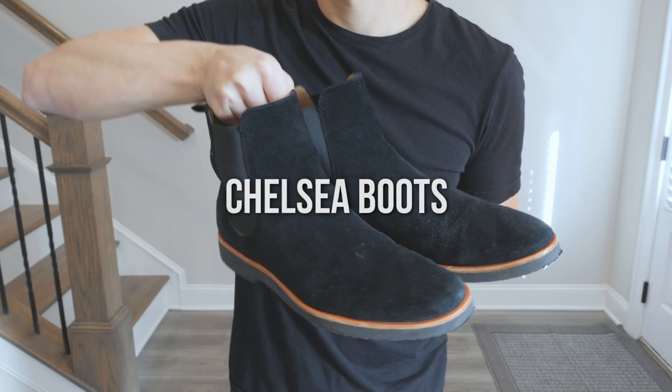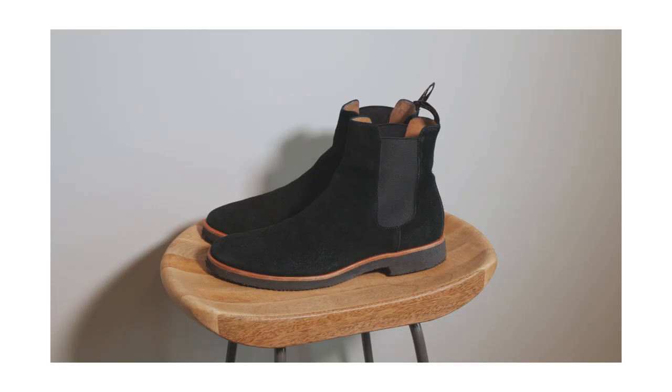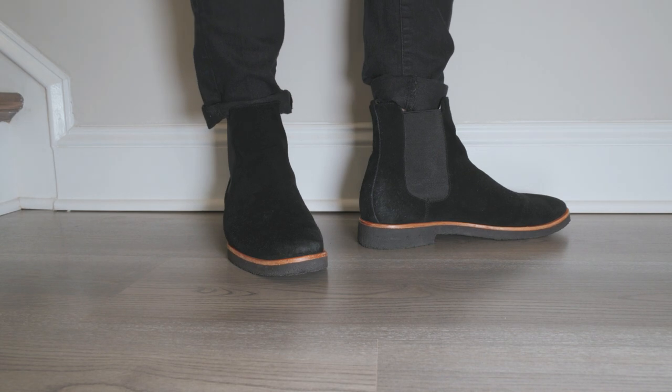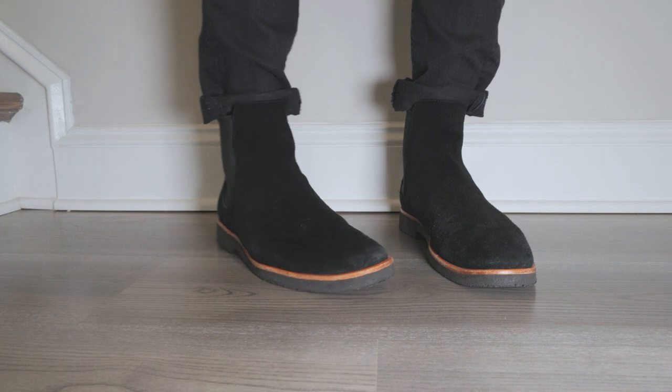Besides sneakers, a good pair of boots is recommended as well. I typically go for a pair of Chelsea boots since they're easy to wear and can also work well in casual and business settings. For colors, I would go for a pair of black Chelsea boots since black pretty much goes well with everything.